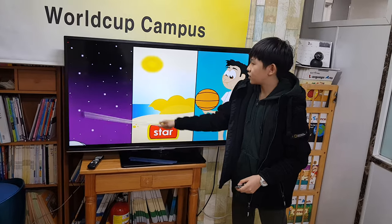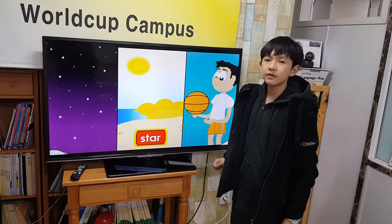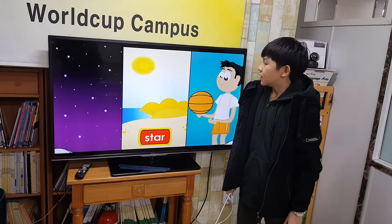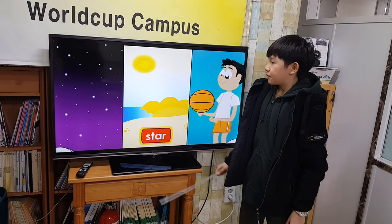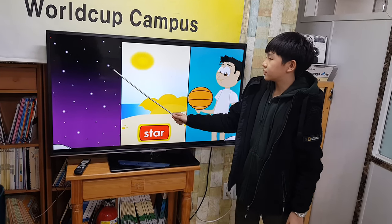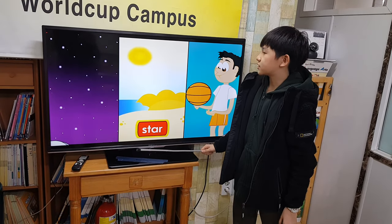Most stars are seen in the sky at night. They look like fixed points of light. The sun, however, is the closest star to Earth. That is why it looks bigger than other stars. One million Earths could fit inside the sun.